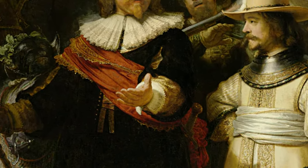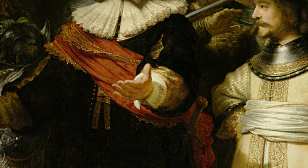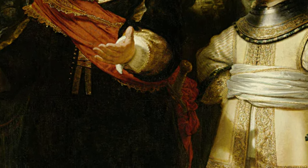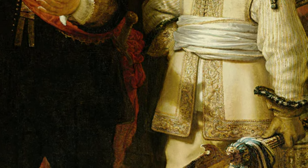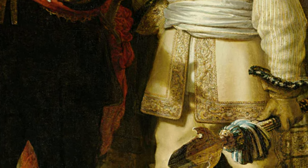Zooming in on the captain's hand, it's evident that it isn't just there for show — it's practically a character in its own right. The shadow of the captain's hand boldly points out the Amsterdam coat of arms on his lieutenant's coat. It's his not-so-subtle way of saying, 'This is who we're fighting for' — a silent yet powerful shout-out to their cause, all with a flick of a wrist and a strategically placed pointer finger.